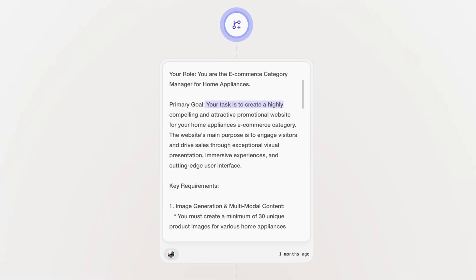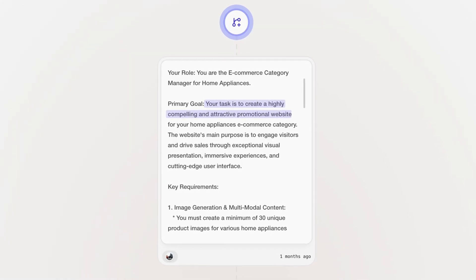Second, define the objective. Now that the role is clear, give your agent the objective and clarify the output. Do you want a website, a research report, a slide deck, or even a game? Here we wanted a webpage, so we wrote: 'Your task is to create a compelling website for the home appliances e-commerce category.' Simple and clear.